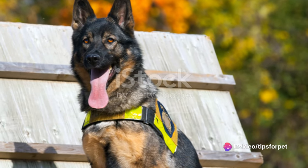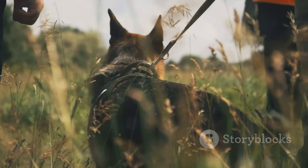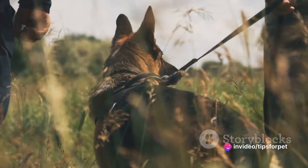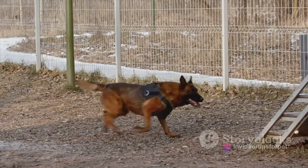Lastly, we have German Shepherds. Known for their intelligence and versatility, these dogs are often seen in roles requiring a high level of obedience, such as guide dogs or search and rescue. They are confident, courageous, and smart, making them a great fit for a family with a spacious home.